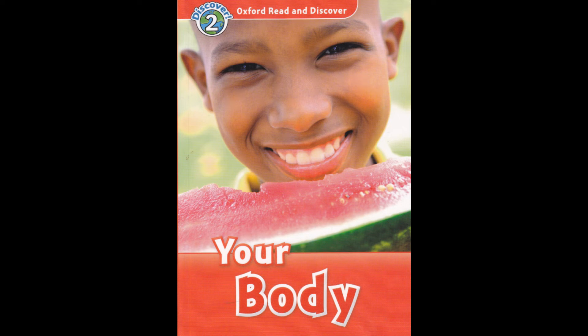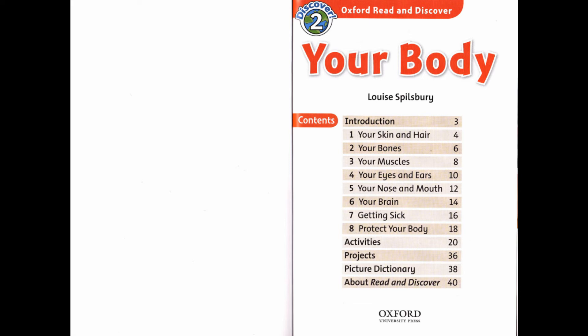Oxford Read and Discover Level 2: Your Body by Louise Spilsbury, read by Christopher Ragland. Published and copyright Oxford University Press 2012.